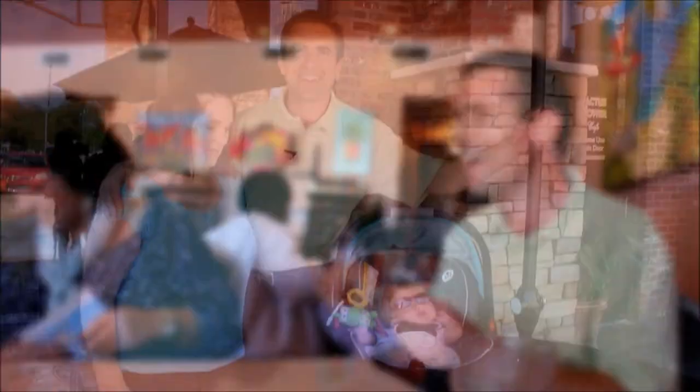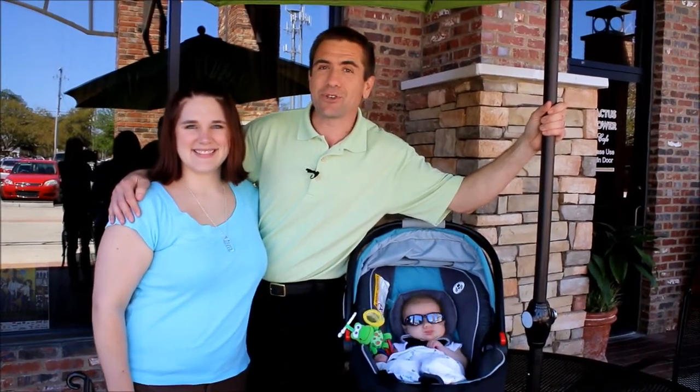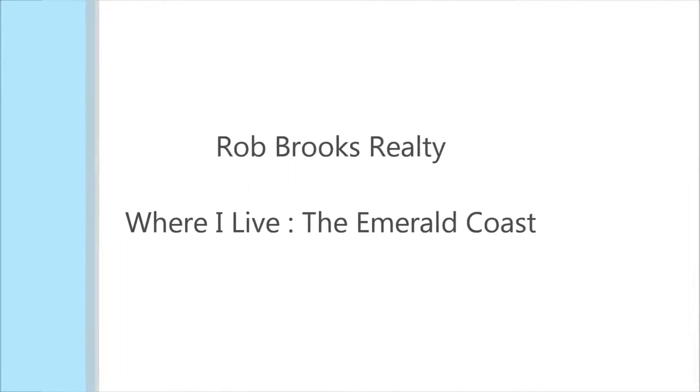Miss Lee, I sure do appreciate it. Thank you. It's a wonderful lunch, very nice meeting you. So we just enjoyed a terrific meal at the Cactus Flower. I highly recommend, by the way, the tortilla soup. I'm Rob of Rob Brooks Realty, and this is where I live. I'll see you next time.